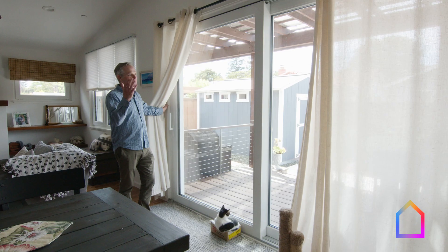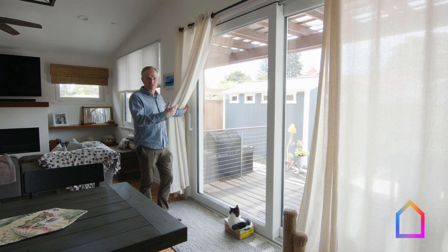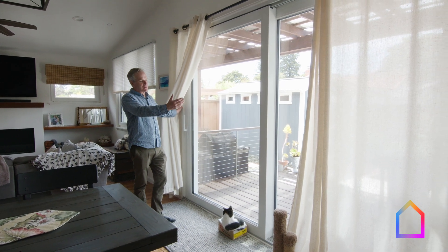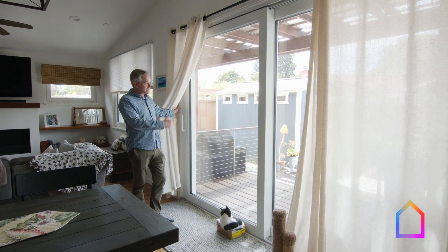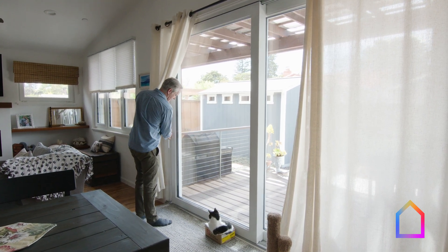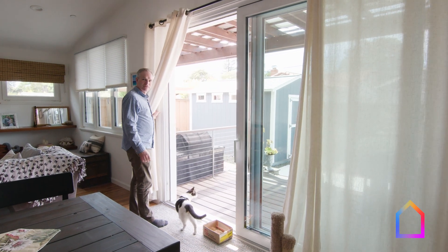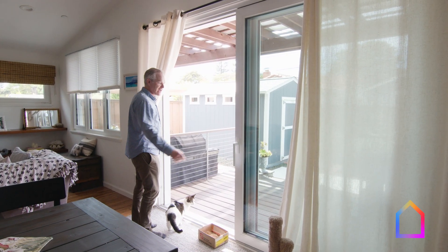Before we remodeled this house, there was a blank wall on the back. You couldn't even see the backyard. Now we've got these giant lift-and-slide doors that bring in lots of light. The hardware is so good that it's just gliding what must be a thousand pounds.